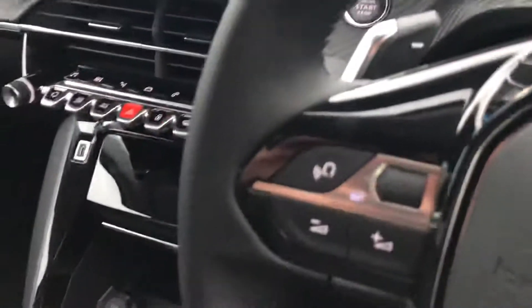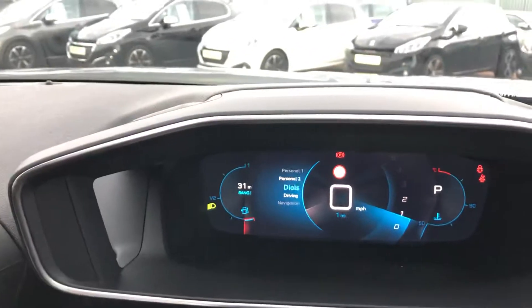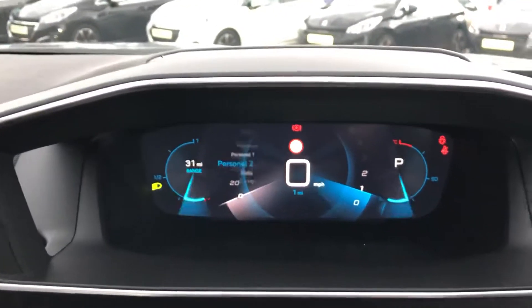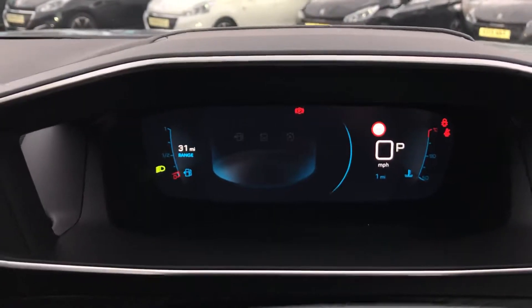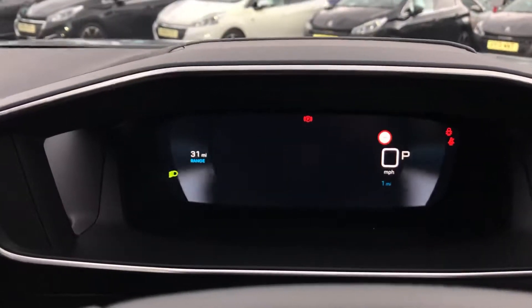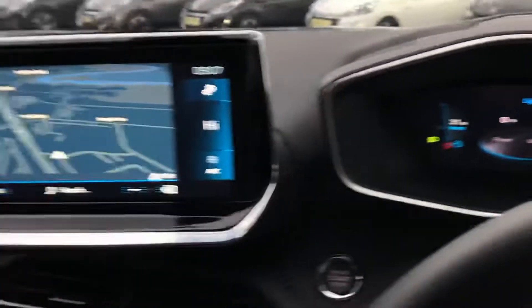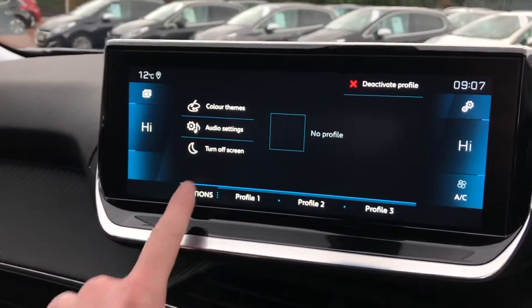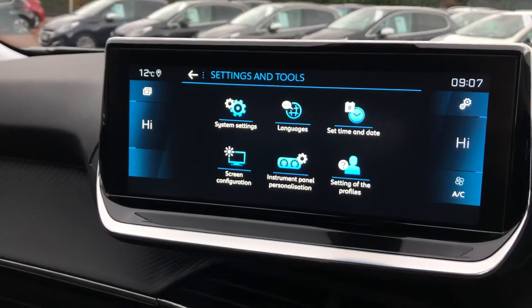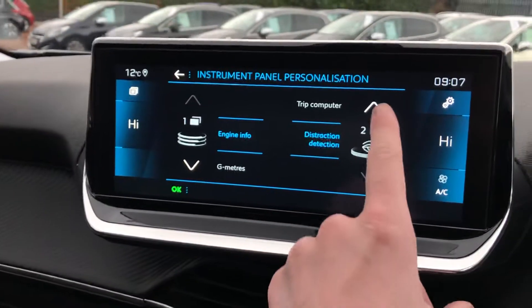You also have the EAT8 automatic gearbox. You can use the flappy paddles by pressing the M on the back of the gear lever. You can change the display on your cockpit with multiple styles — you can have two personal ones, current information, and dynamics. You can change that by going into settings, options, and instrument panel personalisation.